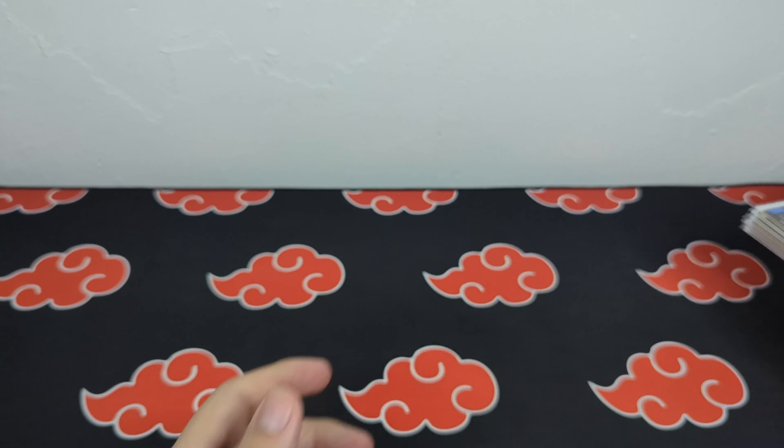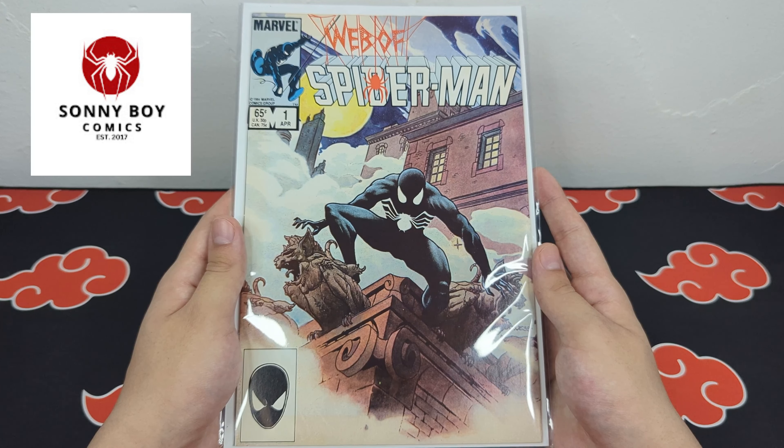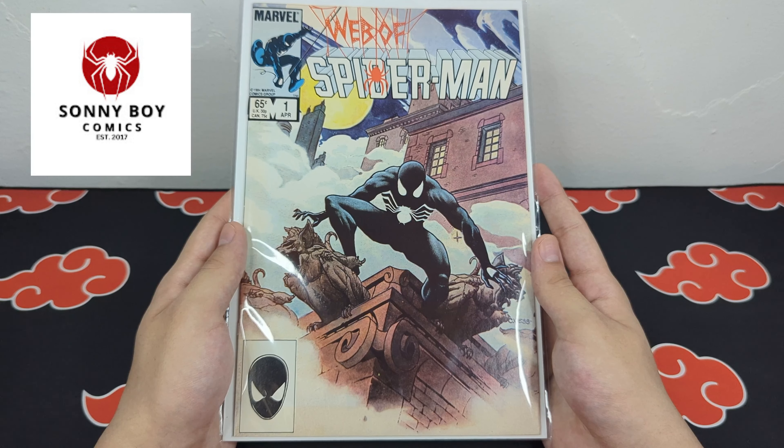This next book I got from Sunny Boyd Comics on Whatnot. If you haven't already, definitely go check out his stuff. He has a lot of great content on Instagram and recently started uploading on YouTube and streaming on Whatnot. He seems like a really nice guy and is very enthusiastic about comics. I'll have a link to all his socials in the description, and if you decide to check him out, let him know Cosmic Collector sent you.